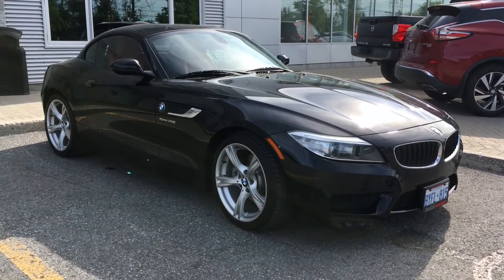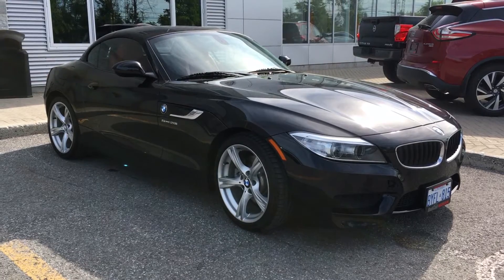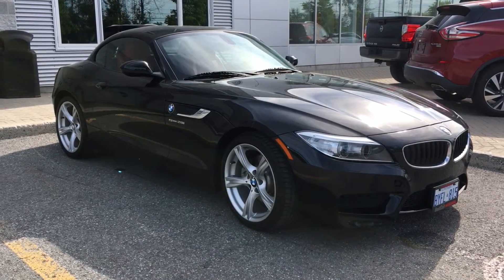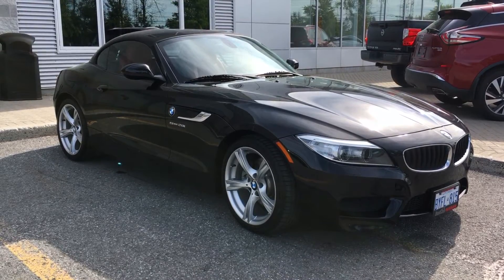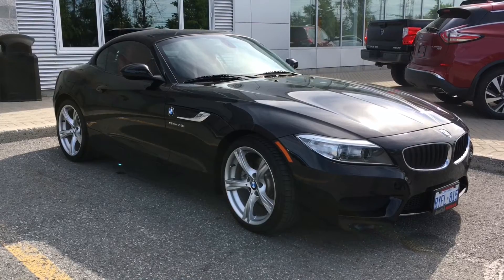Hey guys, thanks for watching. Jason here at Hunt Club Nissan, and we're taking a look today at the 2014 BMW Z4 28i Roadster. It's a hardtop convertible in sapphire black metallic, with a coral red Kansas leather interior, and it's been fully inspected at our dealership, which means it's road ready and ready for the summer.